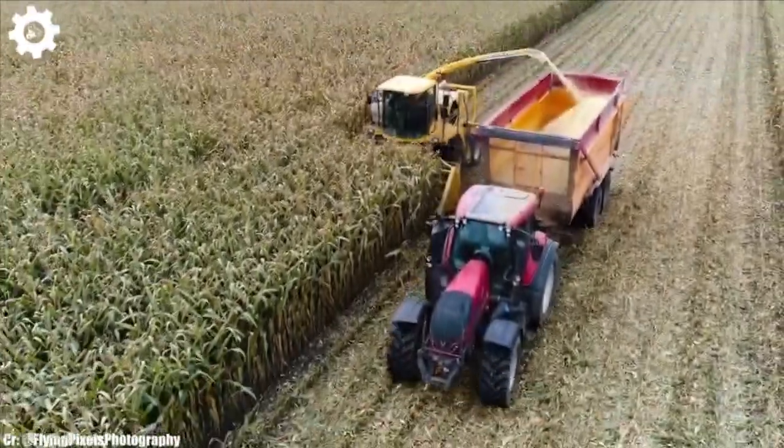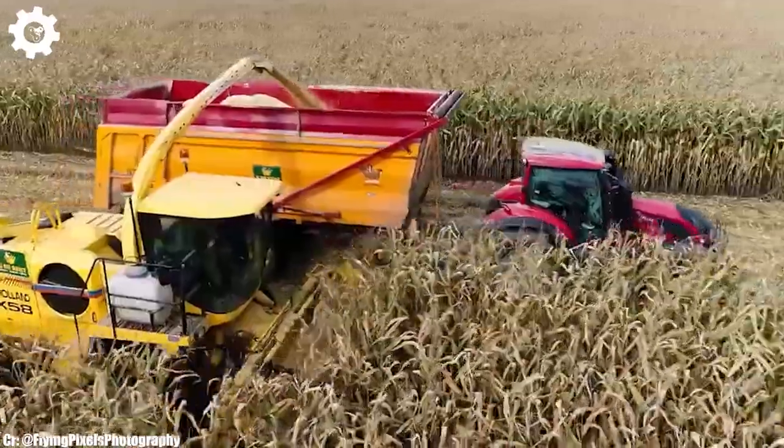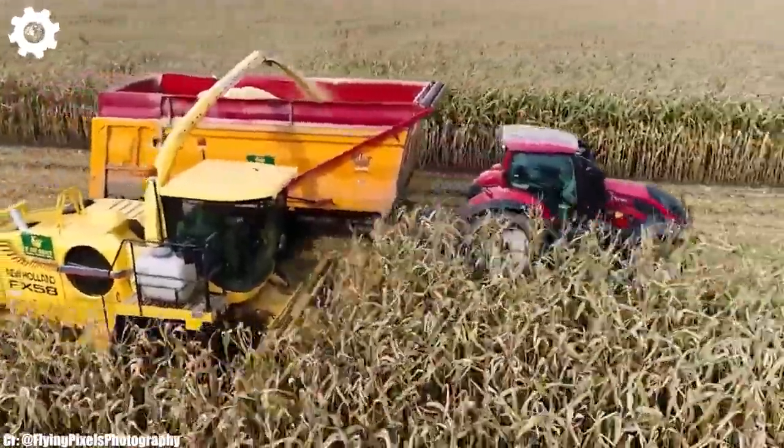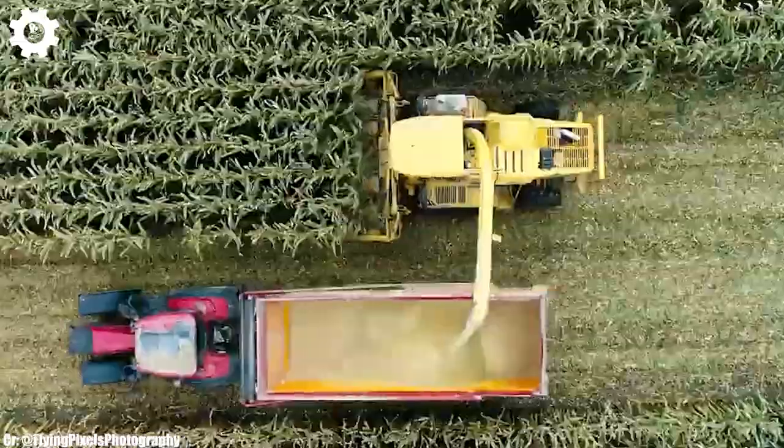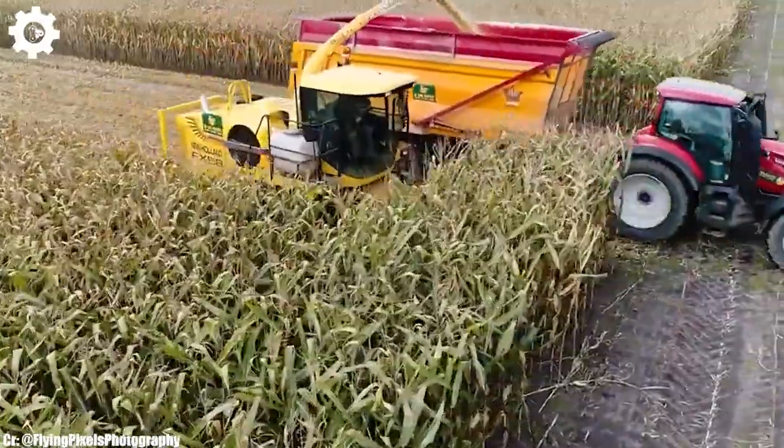The New Holland FX-58 is a powerful and efficient forage harvester that epitomizes the principles of performance, reliability, and advanced technology in modern agriculture.